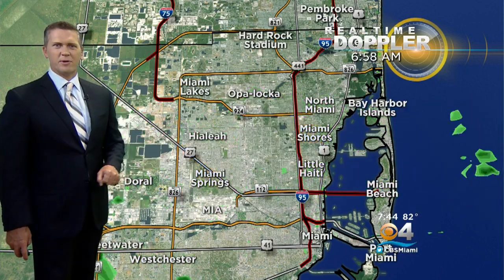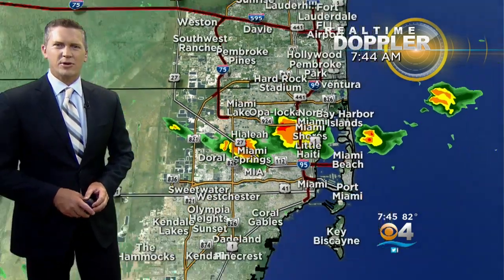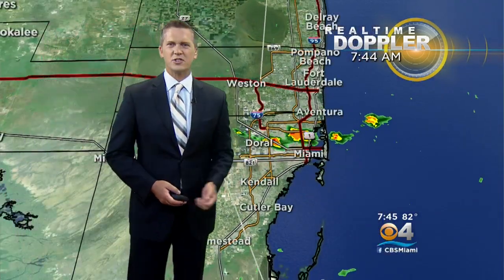So Hialeah, crossing over 27, the Palmetto Expressway near Doral — brief little downpour this morning. Little activity just off the coast of that. So just a spotty shower or two, with widespread rain and thunderstorms south of the Keys.